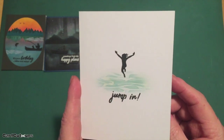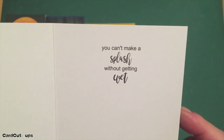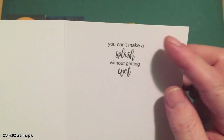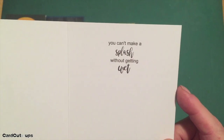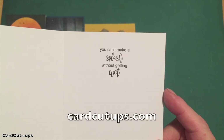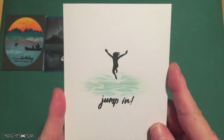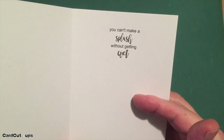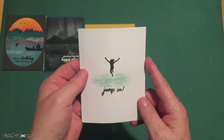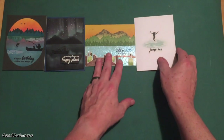The girl and sentiment are stamped with onyx black ink. I printed the second sentiment using my Silhouette software — the Arial font and the Brush Gyio font. Links to that font are on my website at cardcutups.com. It's a simple one-layer card, totally flat — 'jump in, you can't make a splash without getting wet.' A great encouragement card, and a really fun, flat, keep-it-simple card.